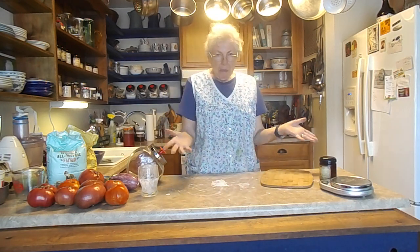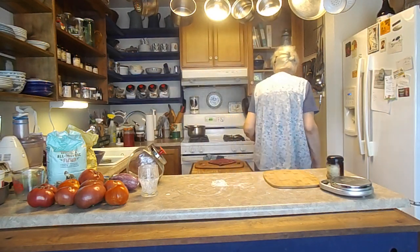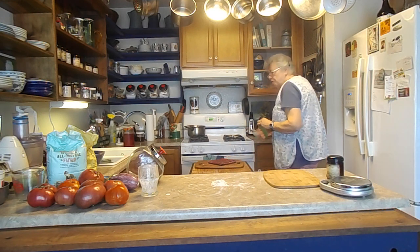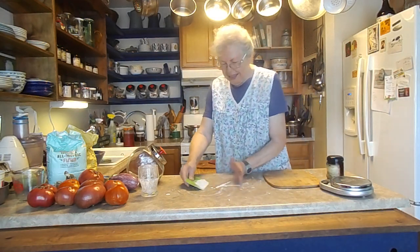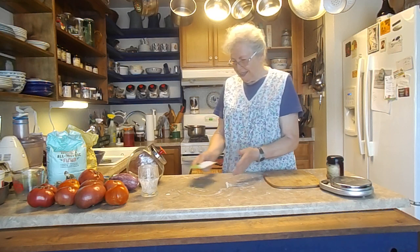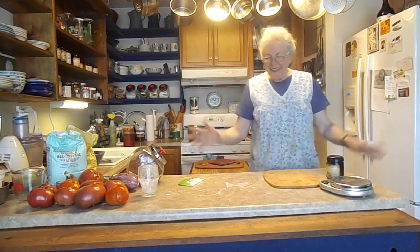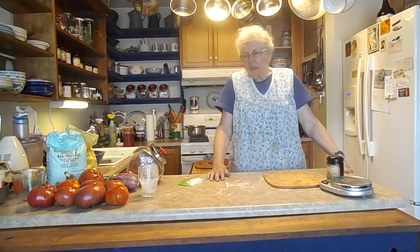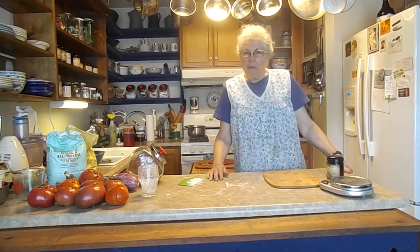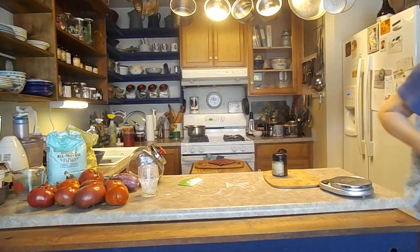Now the apricots are gone. We have an apricot tree, but this year when it blossomed, it froze and so they didn't set. But maybe next year. I'm going to let you go. This is one way I'm surviving my 80s — I hope you enjoyed. Make yourself a fruit cobbler, especially if you don't have to worry about your sugar. But remember to put cinnamon with it. Thank you.